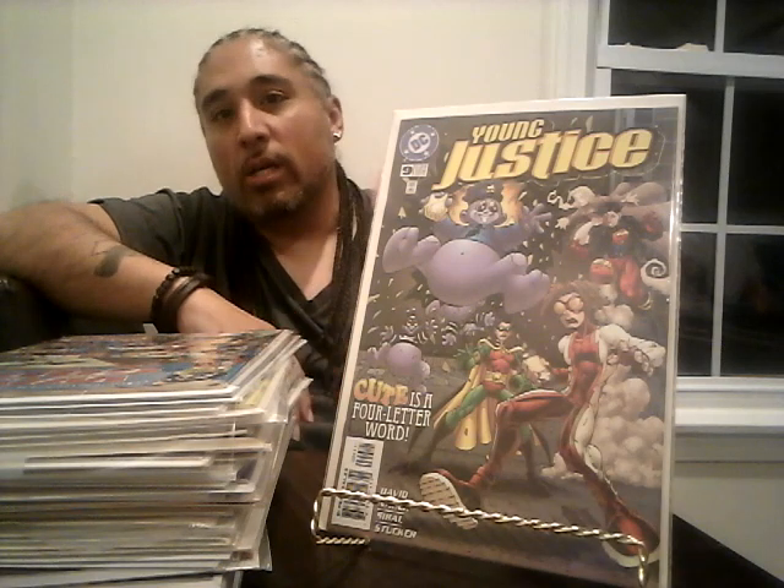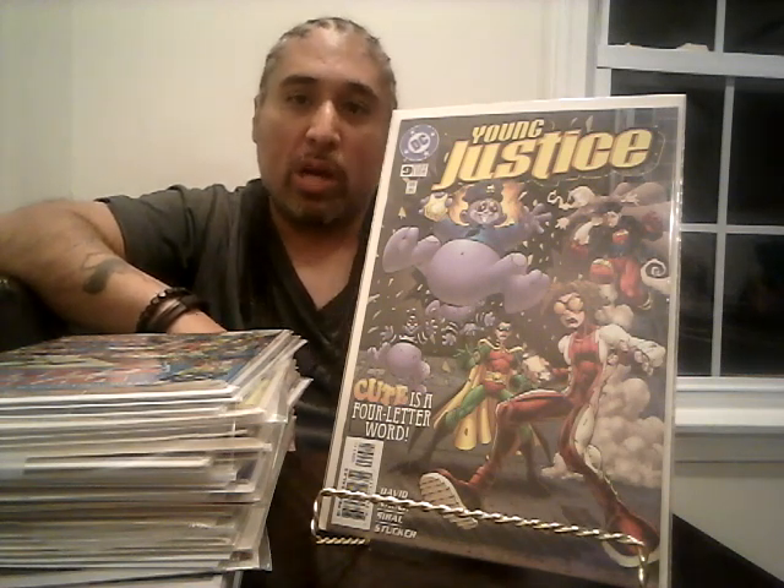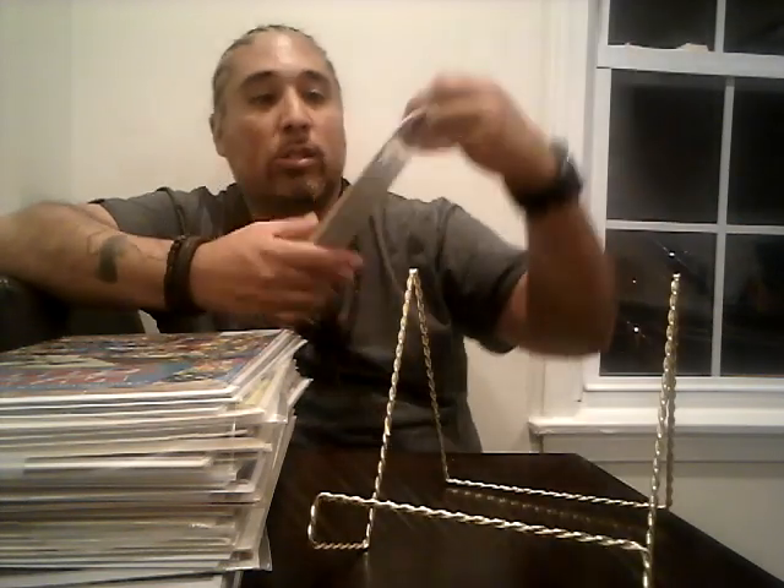I got Young Justice number nine because there is a first appearance in it of a character who's supposed to be in one of the TV series in development, so this book is going to jump in value pretty soon. If you see this book, be on the lookout and get it. I already have multiple copies, so happy to add another one.